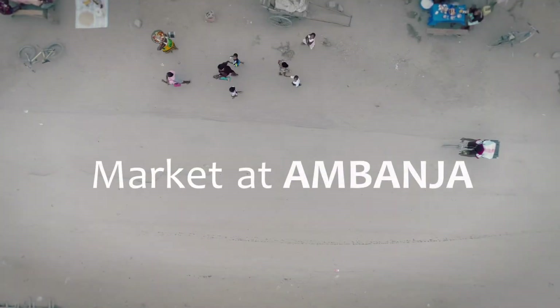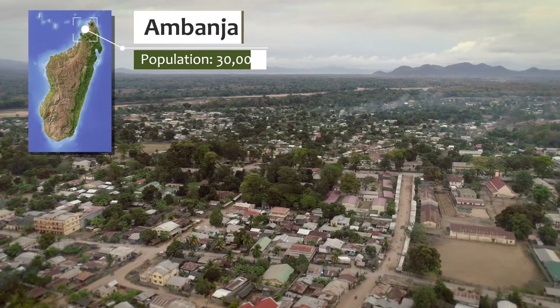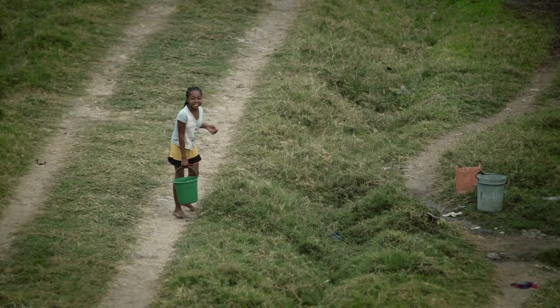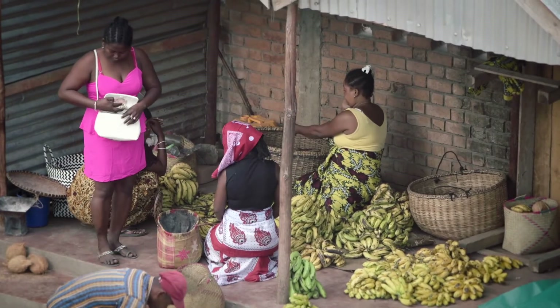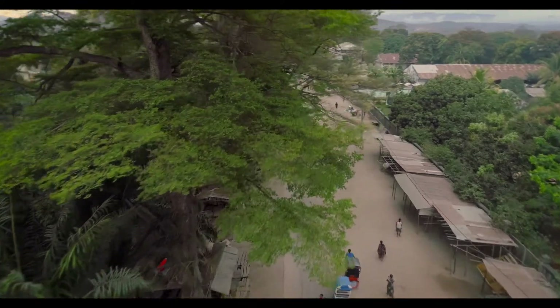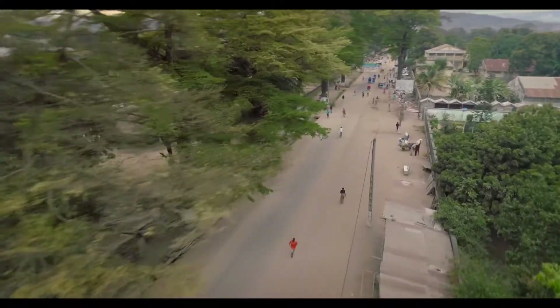We are in a market in Ambanja in northwest Madagascar. Ambanja has a population of 30,000 people with roughly 75% living in rural areas. 60% of the people in this area are farmers. In addition to subsistence farming, Ambanja has large plantations that farm coca, vanilla, and spices.